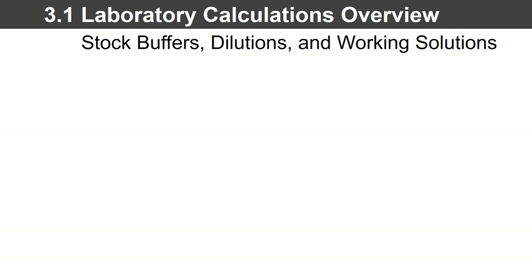If you say those three things really fast — stock, buffers, dilutions, and working solutions, oh my — it makes you think of the Wizard of Oz perhaps. I'll keep those terrible jokes to a bare minimum, I do promise. What you see written before you represents some fundamental skills that are often asked to be employed in the workforce and in your classes. After you take Bio 100, you might use these both at the lab bench in a class and then in your jobs.